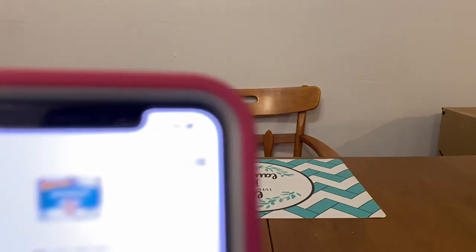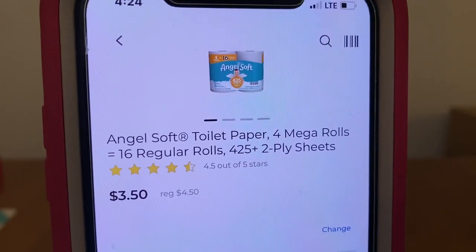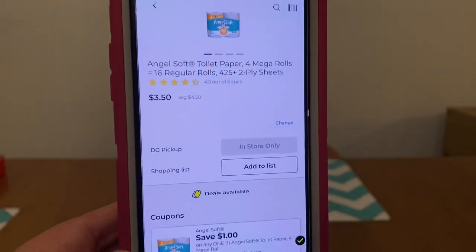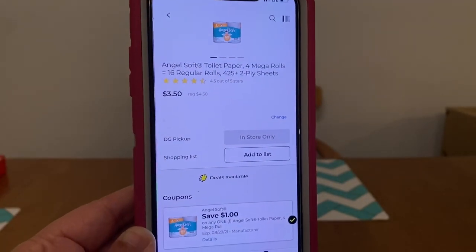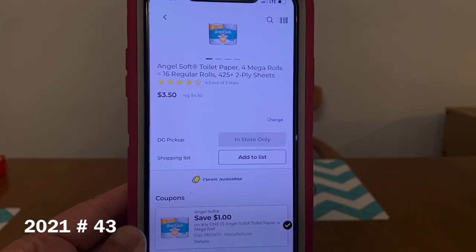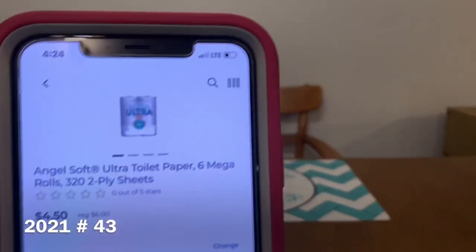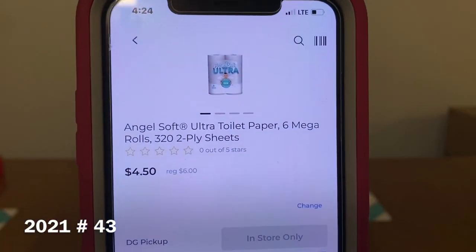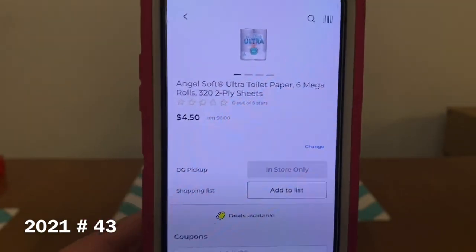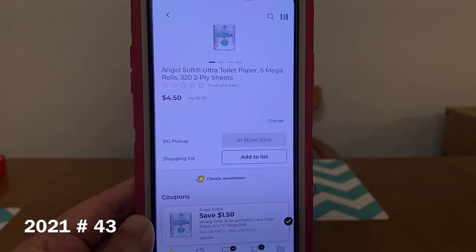For the first one, we've got this Angel Soft 4 Mega Rolls toilet paper. They run $4.50 with the $1 Dollar Digital, leaving you paying $3.50 out of pocket. We've also got the Angel Soft 6 Mega Rolls that run $6 with the $1.50 digital, leaving you paying $4.50 out of pocket.